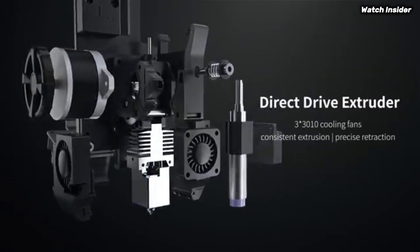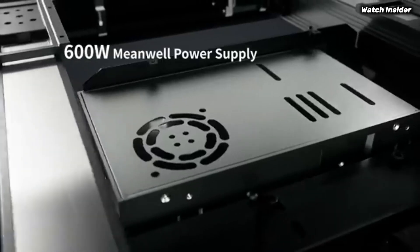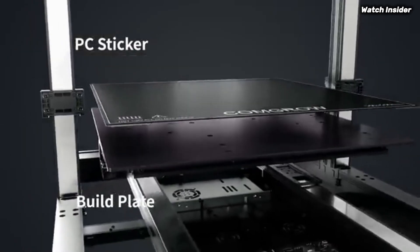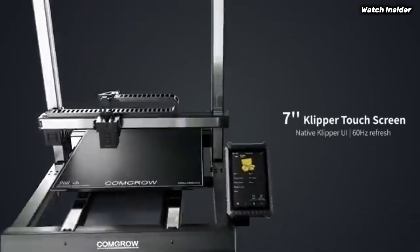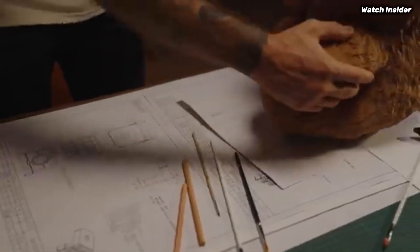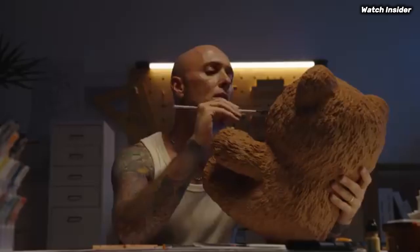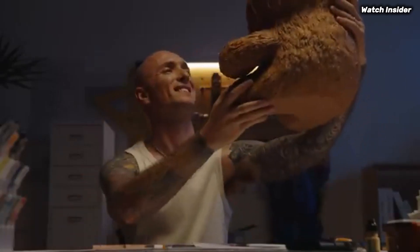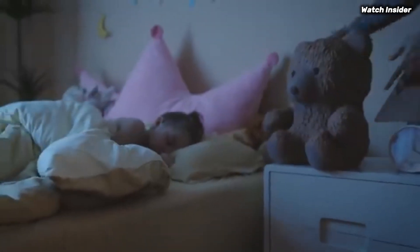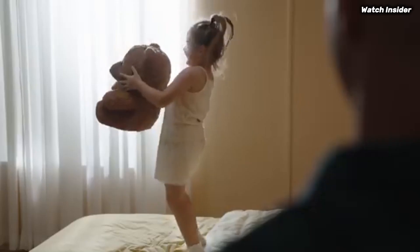Print quality is where the Sovol T500 truly shines. The detailed layer resolution and excellent extrusion consistency result in smooth finishes and impressive detail retention. Whether you're printing intricate models or functional parts, this printer delivers stunning results. Additionally, the Dual Gear Direct Drive Extruder significantly improves filament handling, especially with flexible materials. The printer is also compatible with a wide range of filaments, including PLA, ABS, PETG, and TPU, giving users the flexibility to experiment with different materials.